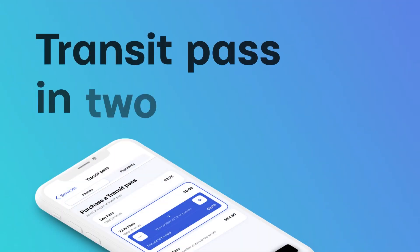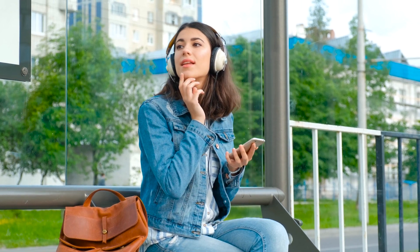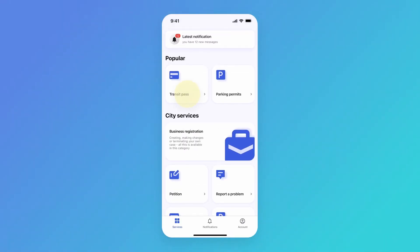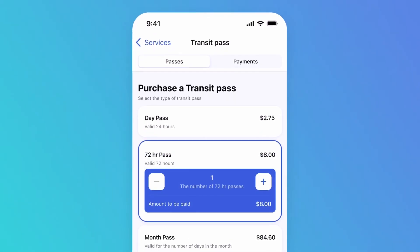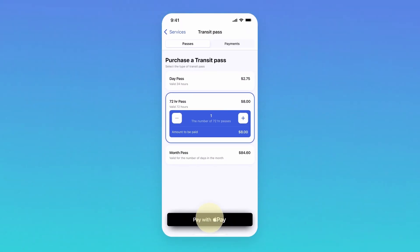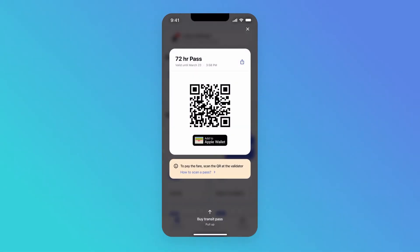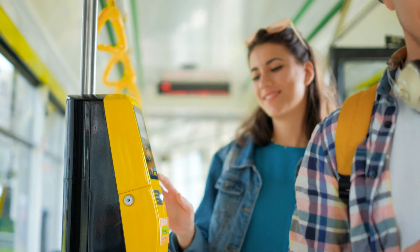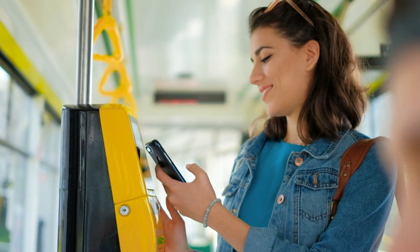Transit pass in two tabs. Are you exploring the city by public transport? Buy a transit pass on your phone — for one day, three days, or for a month. Choose your option and confirm the payment with Face ID. That's it. Scan your pass on the validator. Your transit pass is always with you.